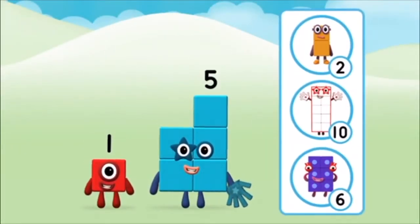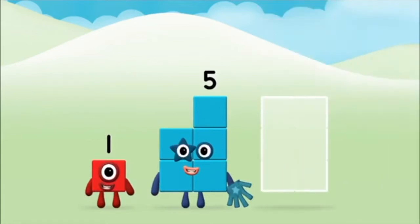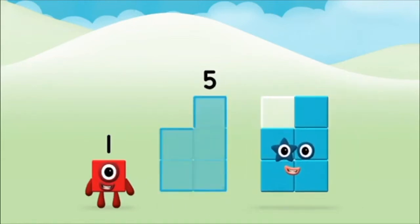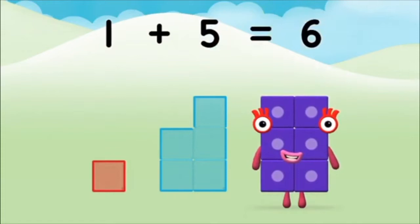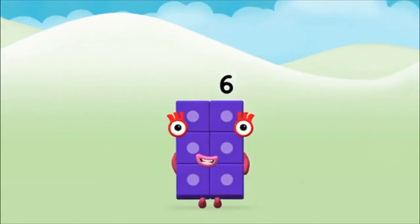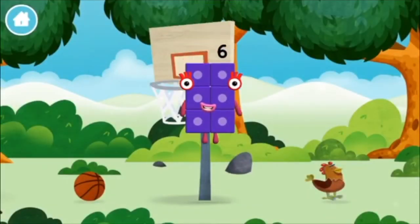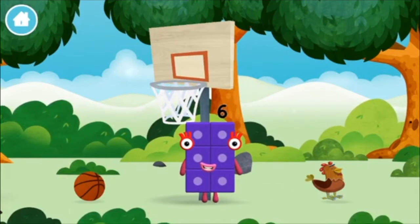Which number block do you think adding these together will equal? Great! Now add the number blocks together. Five, five. One plus five equals six. Congratulations! You made number block six. You made a new number block — let's roll!